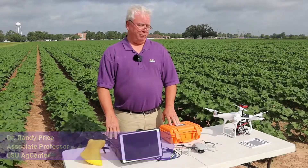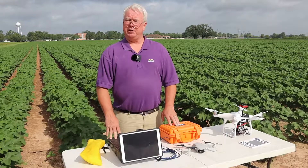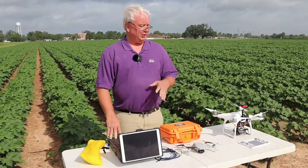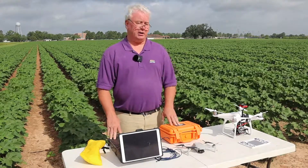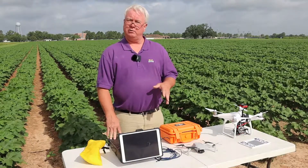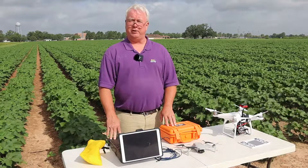Hello, my name is Randy Price and I work for the LSU AgCenter at the Dean Lee Research and Extension Center. One of my duties is looking at new technologies available in Louisiana that farmers might be interested in. We have a few of those technologies here, and most deal with precision farming because that's one of the bigger areas using technology right now. I'll talk about drones and show you some handheld stuff you can use to help evaluate your crop.